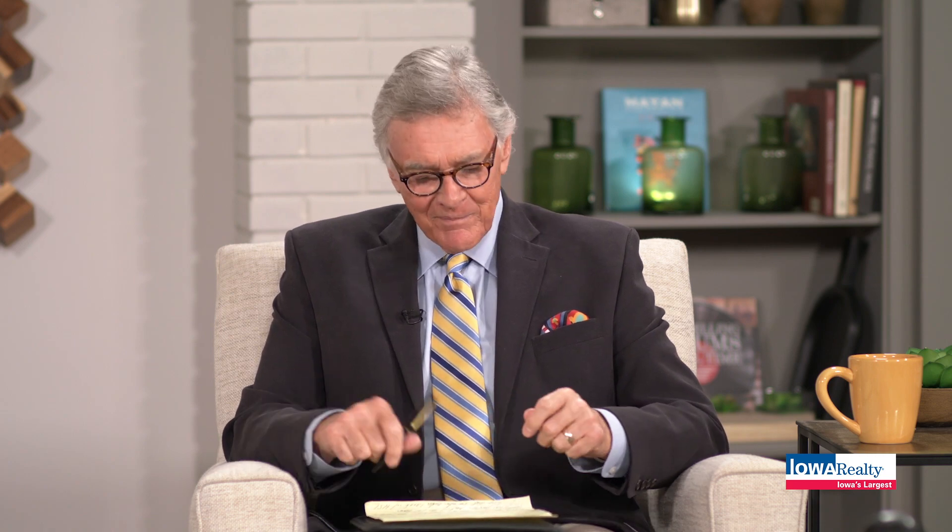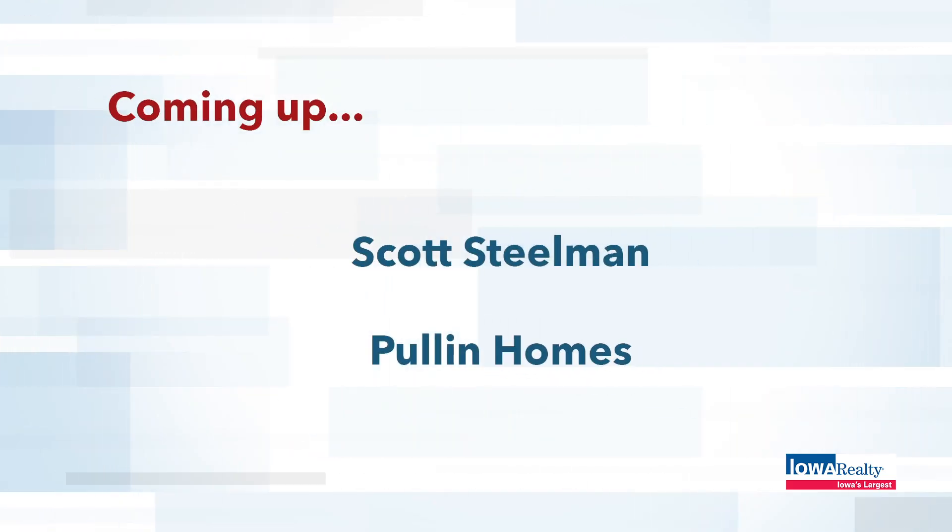We'll come back and see you soon. Keep us posted. Thanks, Mike. Good to see you. Home Services Lending — always competitive, always innovative. Jason's the boss over there, runs a good tight ship. Coming up, Scott Steelman will be here with a brand new builder we want to feature on The Home Show. Stay with us.